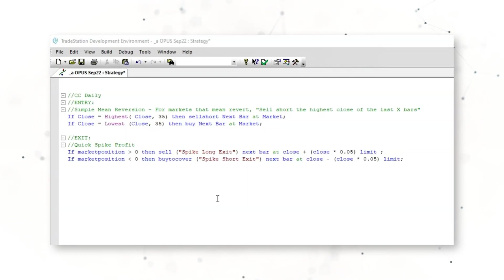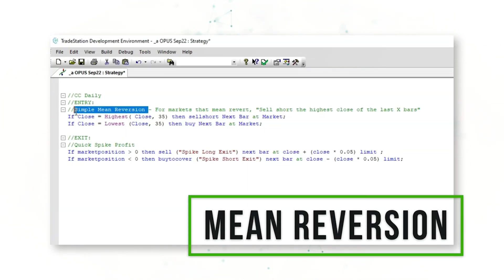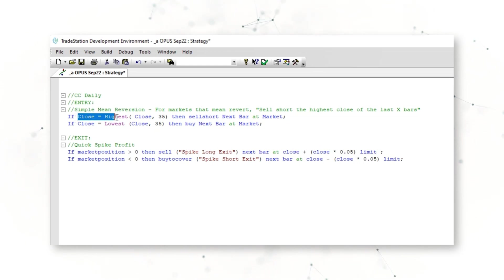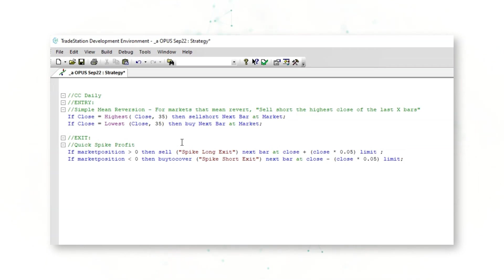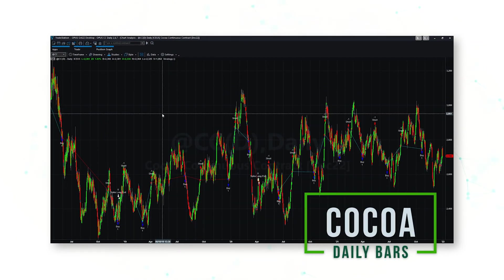Our next trading system is a simple mean reversion strategy on cocoa daily bars. If the close of the cocoa market is the highest close of the last 35 days, the system sells short next bar at market. If the close is the lowest close of the last 35 days, it buys next bar at market — selling short higher highs and buying lower lows. There is also a quick spike profit exit: if the system is long and the market spikes higher by 5%, or short and the market falls by 5%, the system exits.